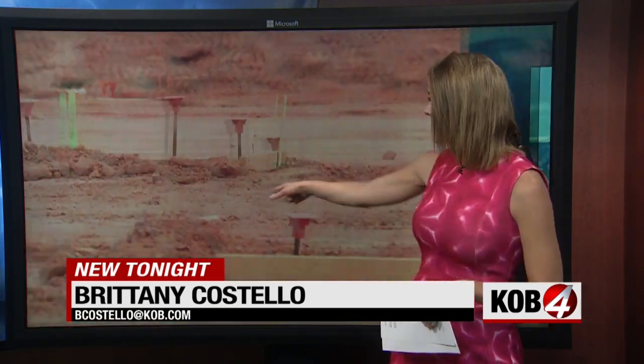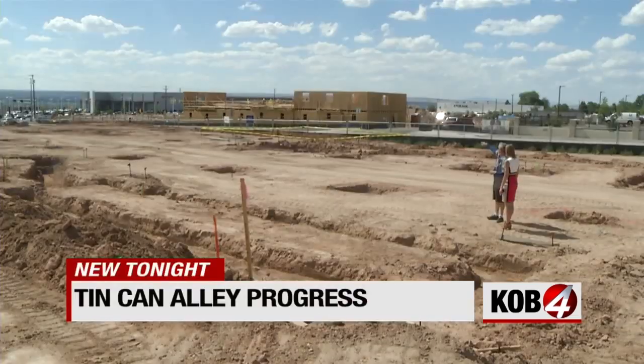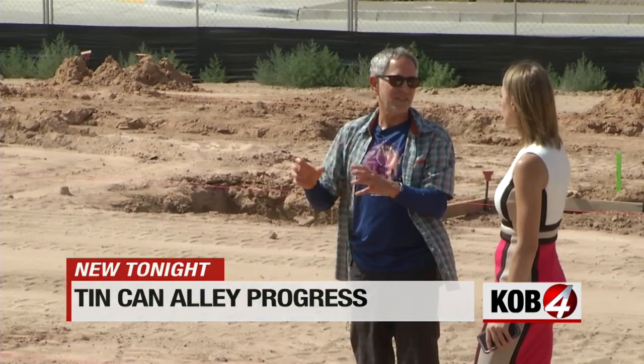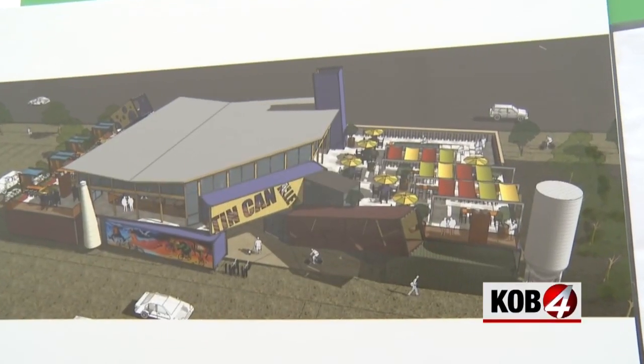They're expecting to lay foundation at the Tin Can Alley site this week. And this is what's going up off of Alameda and San Pedro. And though there have been a few delays, over the coming months you'll start to see it taking shape. I'm standing right in Santa Fe Brewing — the entrance is right here. It's hard to picture beyond the holes and color-coded markers, but the developer of Tin Can Alley, Roy Solomon, says this is the vision.